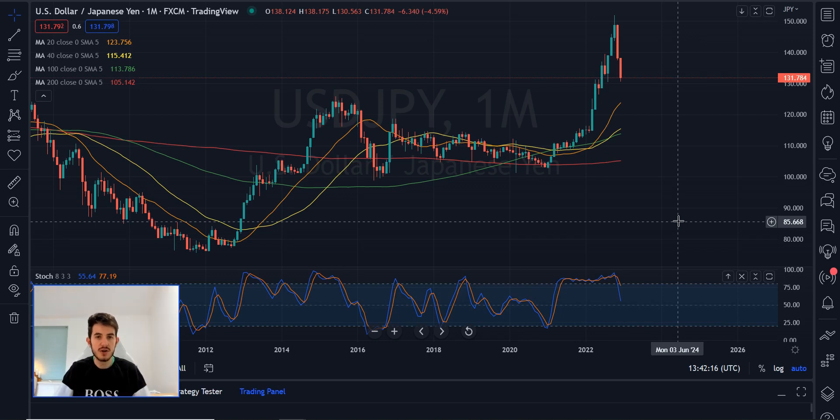Hey guys, welcome to this video. In this one I'm going to run through how the yen pairs have been moving lately, a full analysis on how you can deal with it, and what we're looking for — future and past — based on my experience.